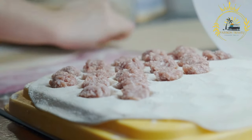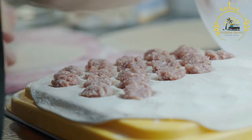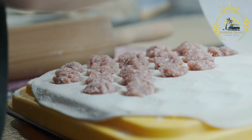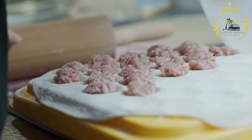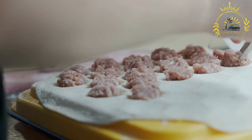Palmini are small dumplings filled with a mixture of ground meat, usually a combination of beef and pork, along with onions, salt, and pepper. They are typically served with sour cream or butter and can be enjoyed as a main course or as a snack.